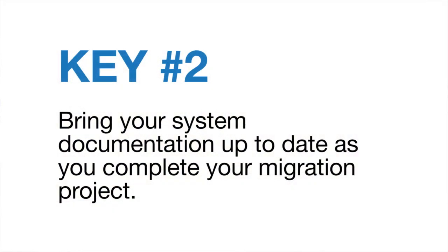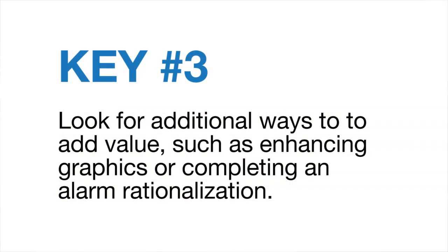A second key is your documentation. As plants are operating, your documentation is often not kept up to date. Your control narratives and your shutdown keys especially tend to get out of date. During the migration is a really good opportunity to bring those documents up to date, redline them, use them for your migration. And then at the end of the project, you've got completed configuration on your new system and you've got up to date documentation.